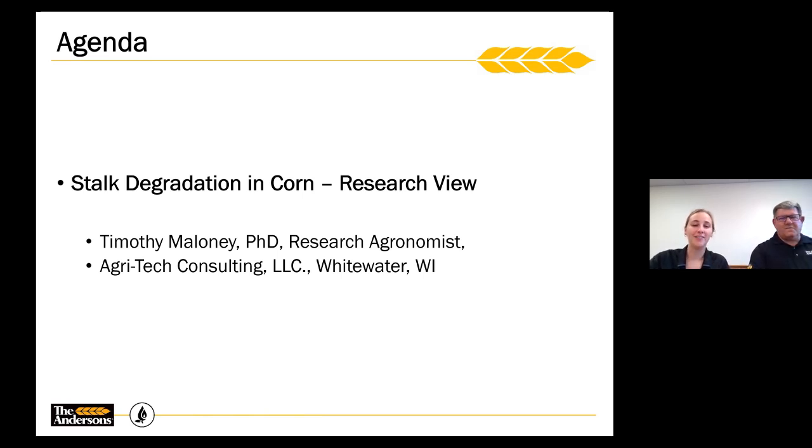This morning we have Timothy Maloney here, excited to talk about stock degradation. Apologies for the technical difficulties we've had today. Tim is a PhD from AgriTech Consulting in Whitewater, Wisconsin. He's a production research agronomist and has worked in crop research since 1993. He has interest in all aspects of crop production from agronomy with genetics, fertility and biologicals, and also soils, disease, and pest management.